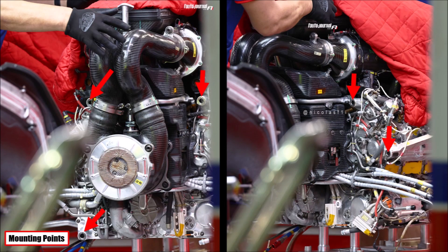We can also see nicely the engine mounting points to the monocoque and the MGU-K. Impressive is how tightly and narrowly everything is packaged in front of the engine, to be able to push it into a pocket in the monocoque.